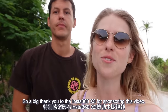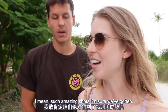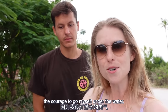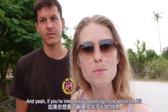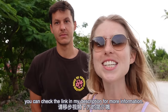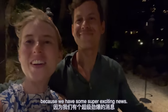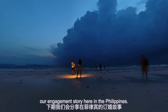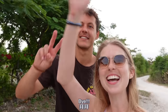A big thank you to the Insta360 X3 for sponsoring this video. Such amazing shots we've gotten — it's great especially for me because I don't have the courage to go under the water myself. If you're interested in learning more about the X3 or purchasing one, you can check the link in my description for more information. And that's going to be it for our video today. You definitely don't want to miss next week's video because we have some super exciting news — I'm engaged! We're going to be sharing our engagement story here in the Philippines. So stay tuned for that. Thanks for joining us, see you next time. Bye, bye-bye!